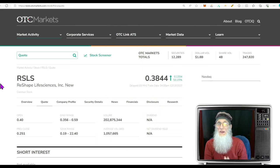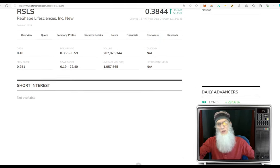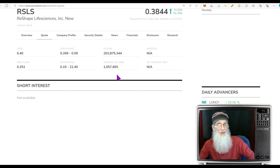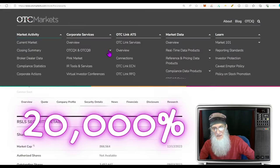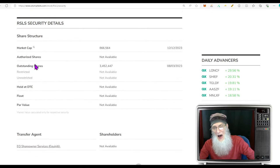Look at that massive explosion in volume. She's been doing roughly a million shares over the last 30 days. Today she did more than 200 times that — 202 million shares — an increase in volume of over 20,000%. For share structure, I told you they had a low float. Outstanding share count is only 3.4 million, so the float can't be higher than that. It is a super small float. Their market cap is way down there at $866,000.